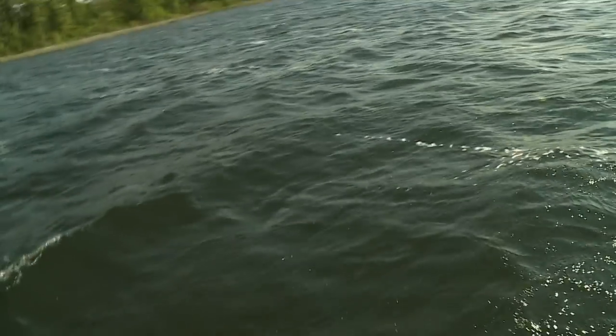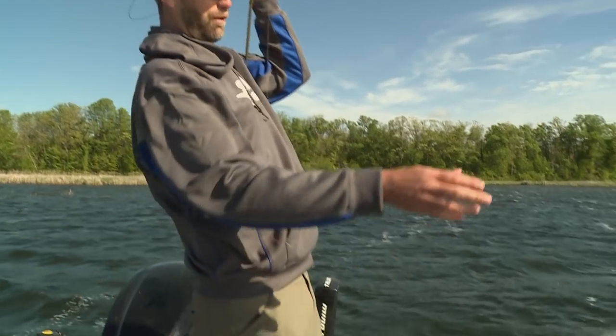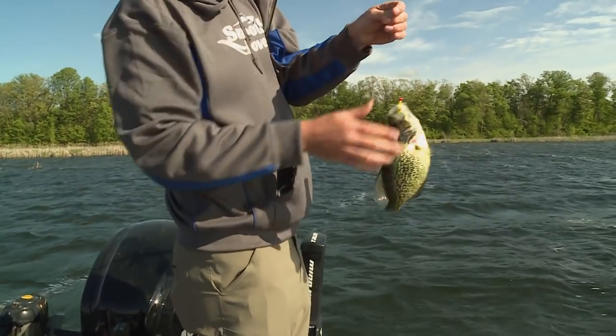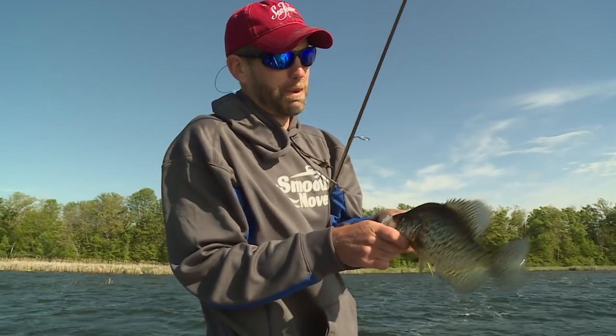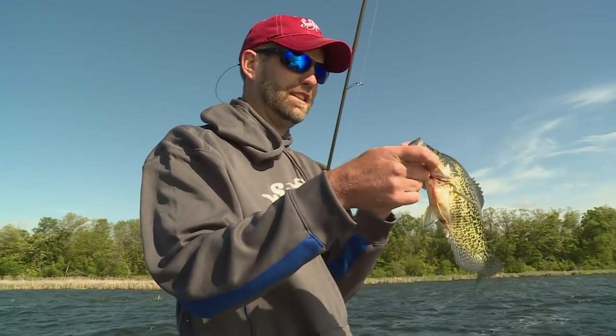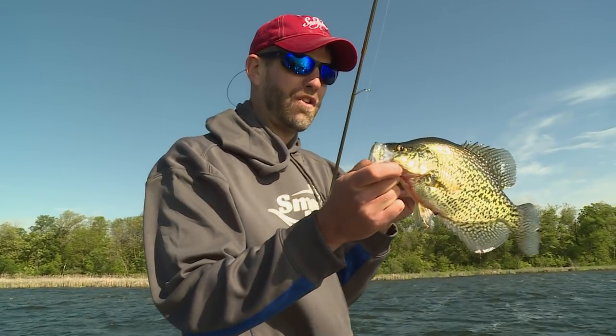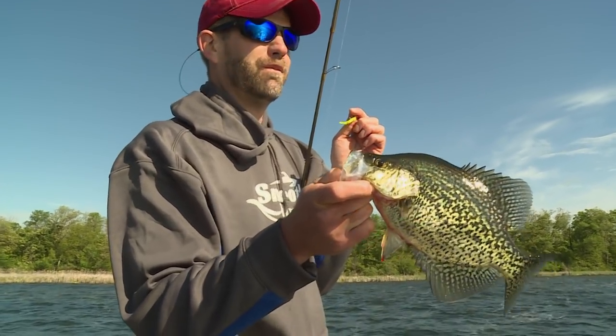A big crappie — got a little crappie hole here. Flipping them in with these big long rods is so fun. It takes a little bit of practice, but once you get the hang of it — nice, beautiful crappie. Full of eggs, ready to go. You can tell the female crappies — usually the male ones get really, really dark in color.